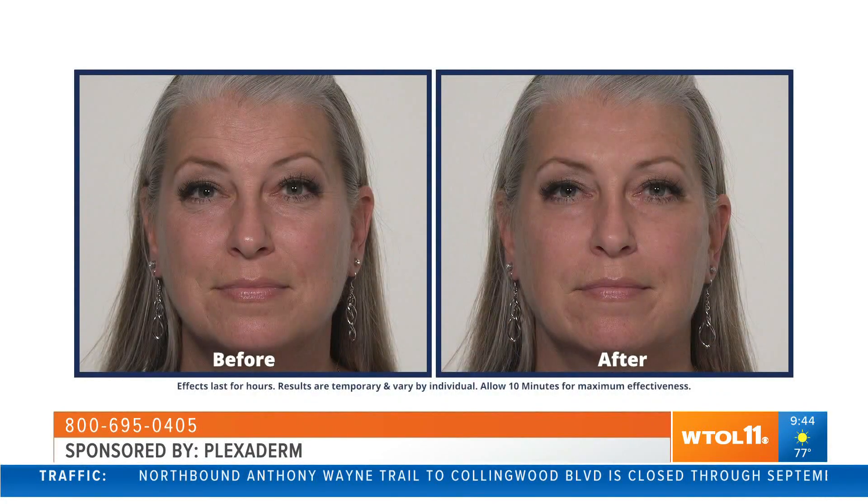Men love this product as much as women. Does this work for both men and women? Yes, because it's user-friendly as a serum — it absorbs quickly and does not leave any film, any residue, any trace that you have it on. Once you let Plexiderm set for 10 minutes, you'll even forget that you have it on.